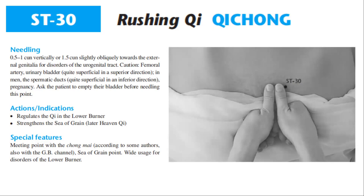For the actions and indications, Stomach 30 regulates the qi in the lower burner and strengthens the sea of grain (later heaven qi). For special features, Stomach 30 is the meeting point with Chong Mai, and according to some authors, also with the GB channel. It is a sea of grain point with wide usage for disorders of the lower burner.